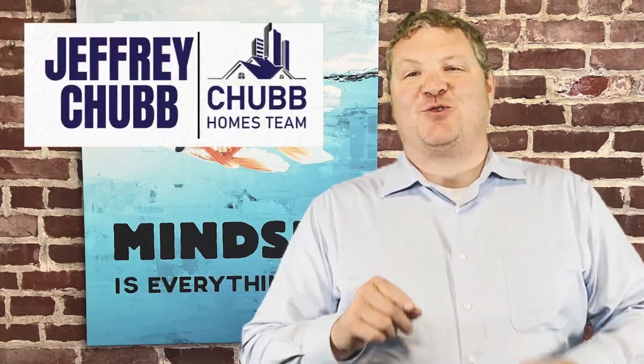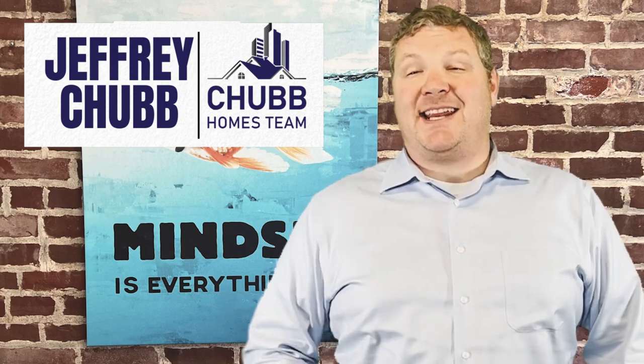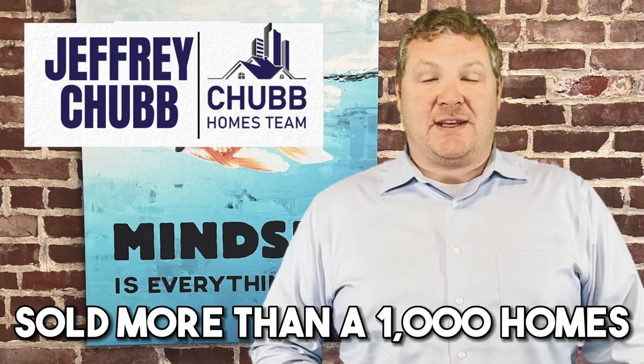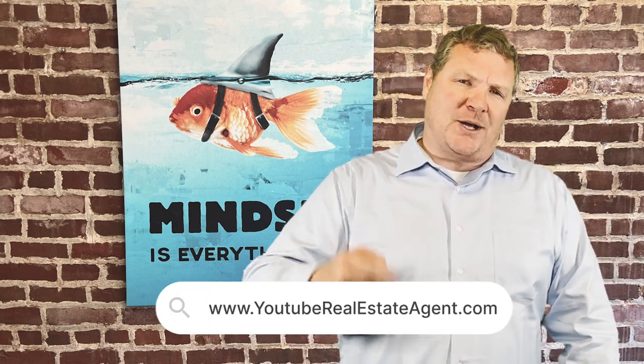That is what we're going to talk about today. My name is Jeff Chubb, and I'm a recovering investment banker turned real estate agent, and I've sold more than a thousand houses. We get calls, texts, and emails from folks just like you who are looking to make a move or sell their home in the Boston metro area, and I absolutely love it. So whether you're looking to make a move in the next 9 or 90 days, give us a call, shoot us an email, or stop by youtuberealestateagent.com, fill in your information, and we'll reach out to you.